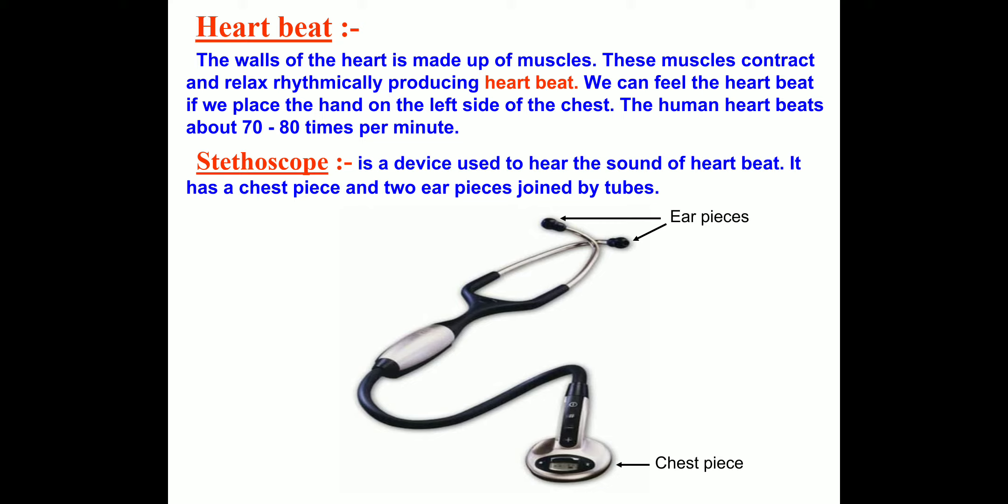How can we know about the heartbeat properly? When we go to the doctor, the doctor feels the heartbeat with the help of an instrument called a stethoscope. A doctor uses the stethoscope as a device to amplify the sound of the heart.